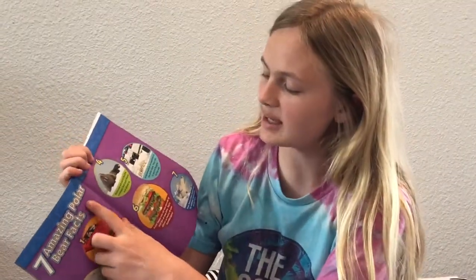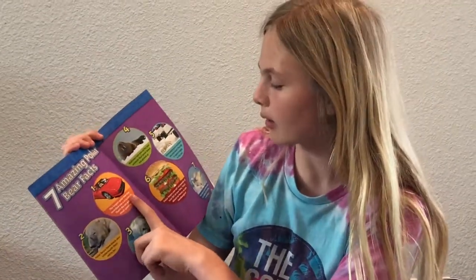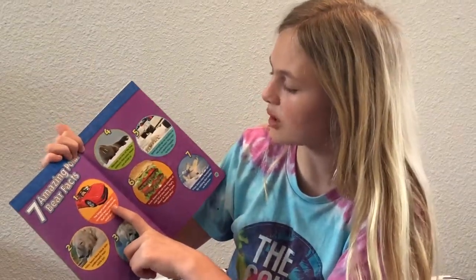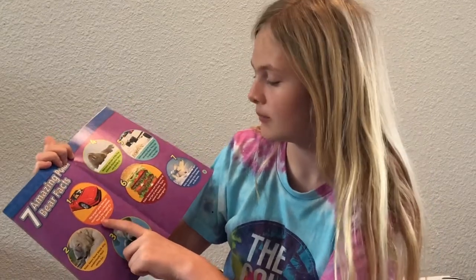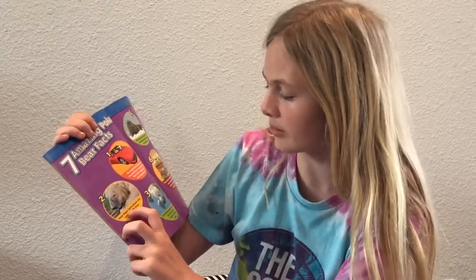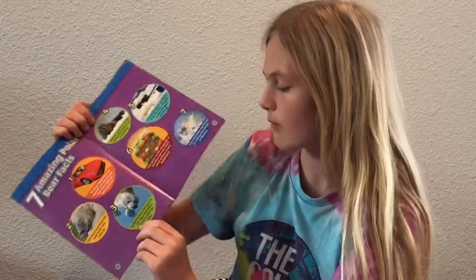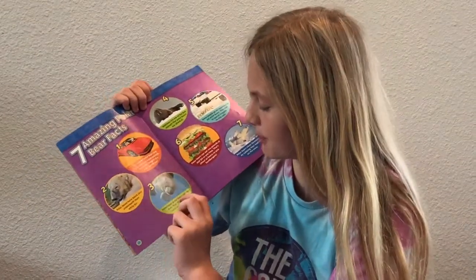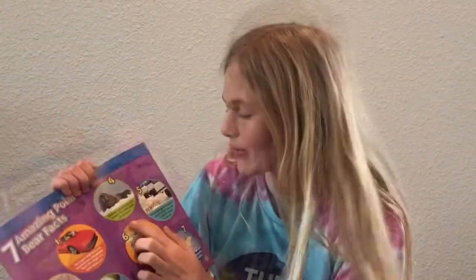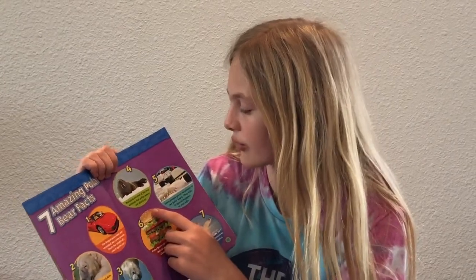Seven amazing polar bear facts. Number one: the largest polar bear ever recorded was 2,209 pounds — that's the weight of a small sports car. Number two: polar bears have black skin underneath their white fur. Number three: sometimes polar bears get too hot, so they take a swim or roll in the snow. Number four: walruses are one of the few animals that polar bears are afraid of.